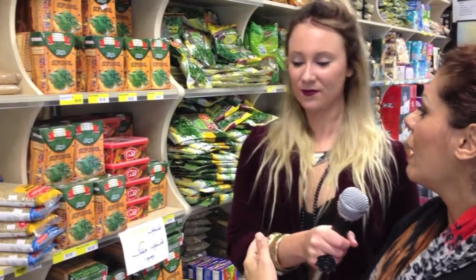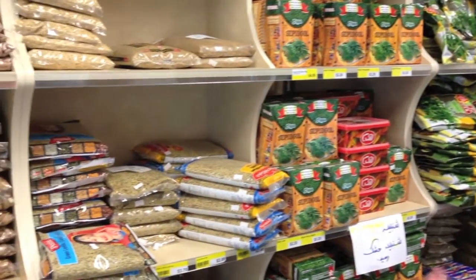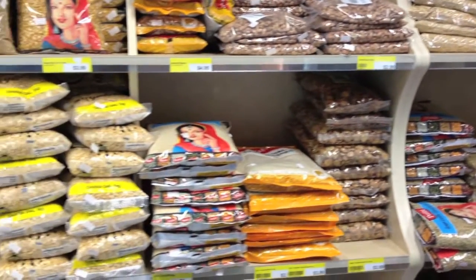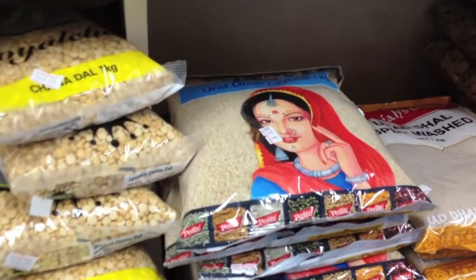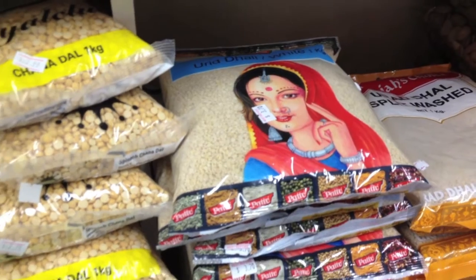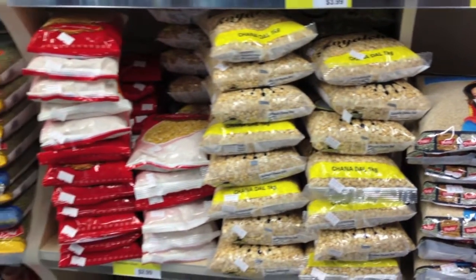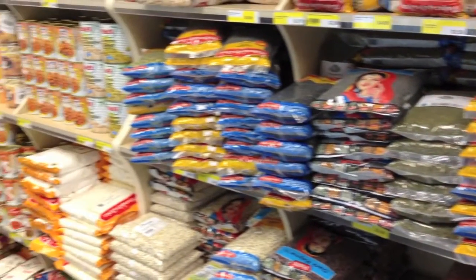And what's on this side of the store? This side of the store we have dry vegetables, lentils, barley, all of the mung beans, chickpeas and other products. And further on is your tinned items? Yeah, we have some food in cans coming from Iran, Greece, Turkey and Lebanon. So you have a fantastic selection. Thank you so much.